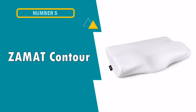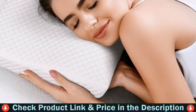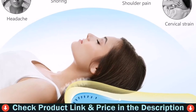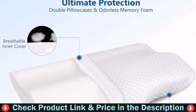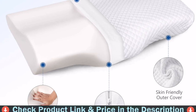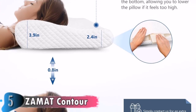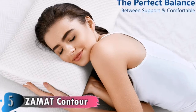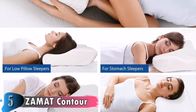Our fifth and last choice is the Zomit Contra Memory Foam Pillow. If you're a side sleeper, you'll want to use the pillow insert, or it might be too thin for you. If you're a back or stomach sleeper, the pillow width should be fine. You'll get a good night's sleep with this pillow. This cervical pillow has a medium-soft feel and is designed with removable memory foam inserts for a customizable sleep experience. Adding or removing the inserts allows you to tailor the pillow to one of two loft levels.